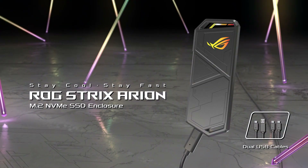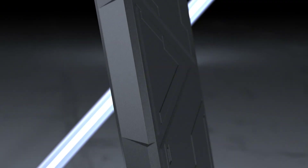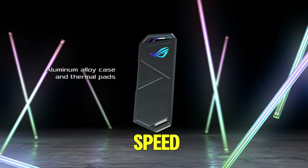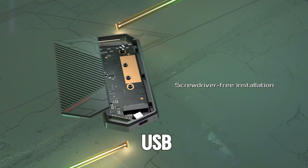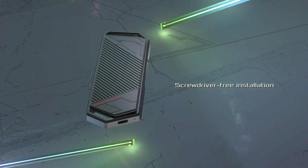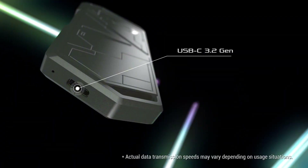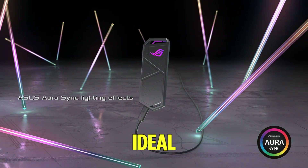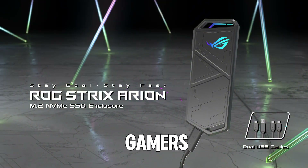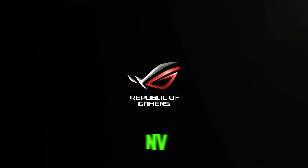Number two: ASSYS ROG Strix AERION NVMe SSD enclosure. The ASSYS ROG Strix AERION aluminum alloy M.2 NVMe SSD external portable enclosure offers high-speed connectivity with USB 3.2 Gen 2 Type-C at 10 gigabits per second. It includes USB-C to C and USB-C to A cables for versatile compatibility. Designed to fit PCIe 2280, 2260, 2242, and 2230 M-key and B+M key SSDs, it ensures robust protection with its aluminum alloy construction, combining durability with a sleek design for gamers, professionals, and enthusiasts alike.